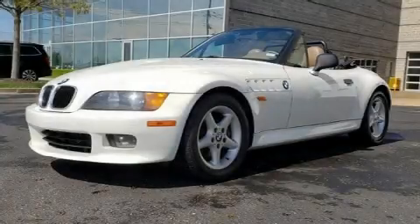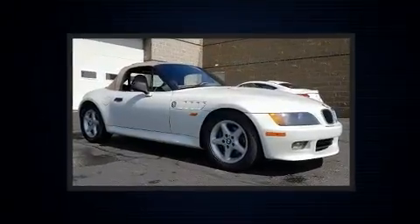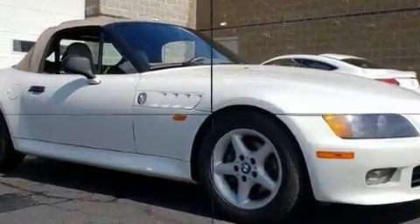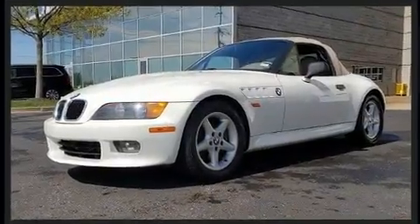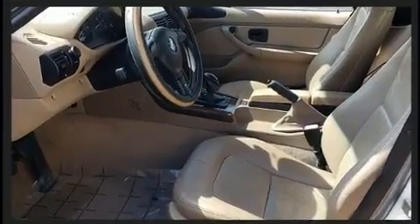The 1997 BMW Z3 — this two-door, two-passenger convertible has just recently passed the 50,000 mile mark. BMW made sure to keep road handling and sportiness at the top of its priority list. It features an automatic transmission, rear-wheel drive, and a